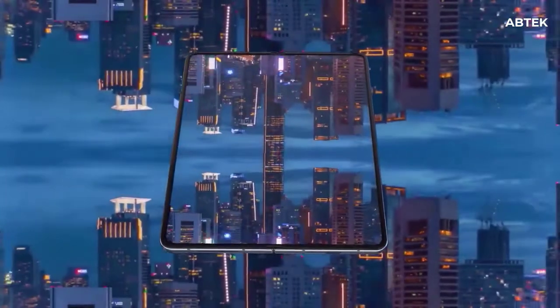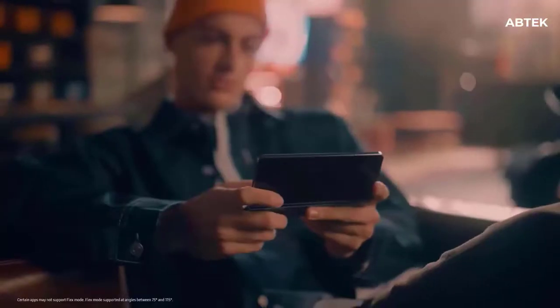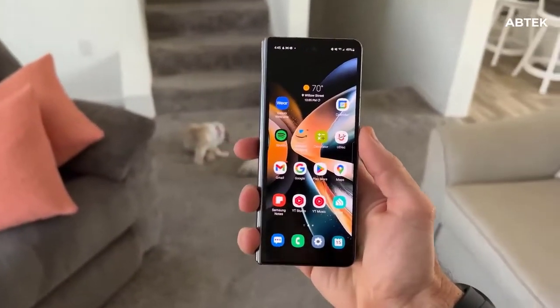The Samsung Galaxy Z Fold 5 will be available in two models. Internal storage options are 256GB and 512GB, and RAM is 12GB. The smartphone is powered by Android 13 with One UI 5.0.